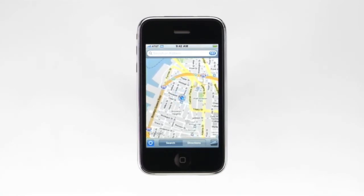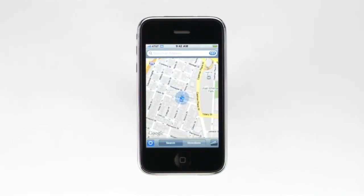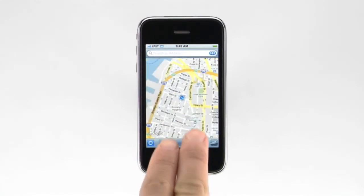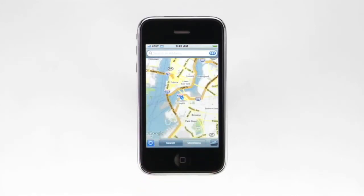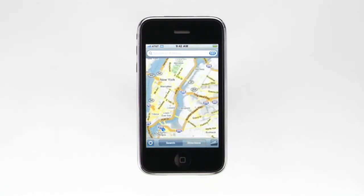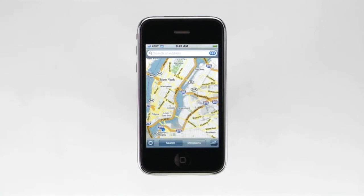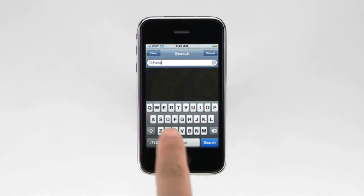With any map, you can zoom in on a section by pinching or double tapping. To zoom out, tap once with two fingers. And to pan around, simply move your finger across the map. Now that iPhone knows my current location, I can easily search for nearby businesses or points of interest. Let me show you how easy it is to find a restaurant and get directions with iPhone. I can even check the traffic. I'm going to look for pizza. I tap in the search field, type pizza, then search.